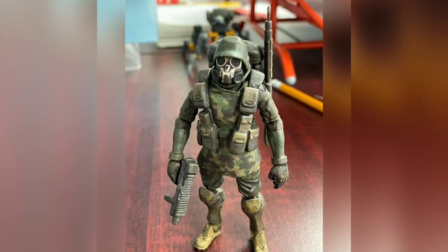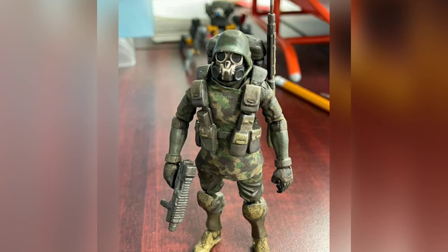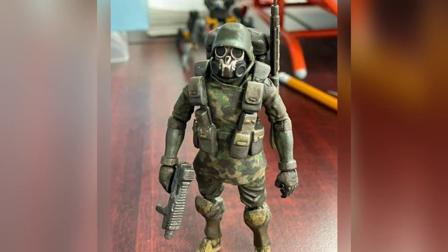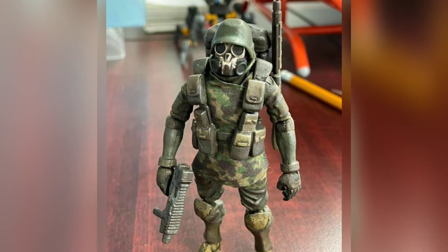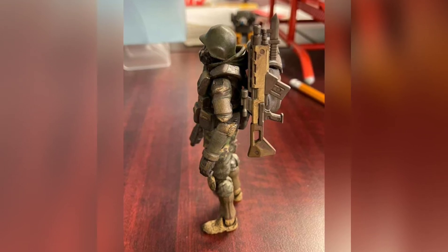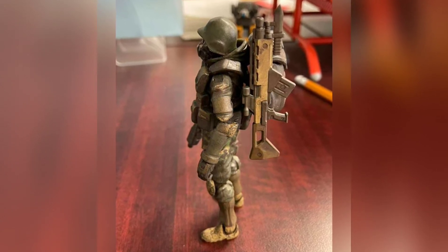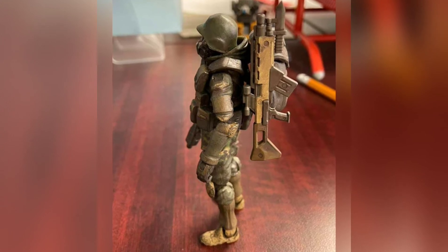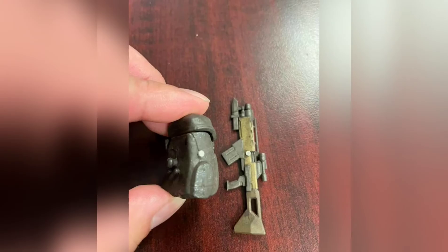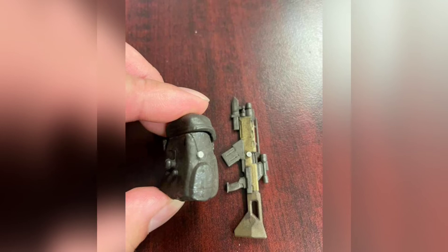Switching over to Acid Rain — shout out to Jerry Darsano, a great person to do business with who gets figures out to you very fast. He posted some custom work he did on an Acid Rain figure. As you can tell, that rifle on his left side is hanging there, and it doesn't normally do that — there's no peg that comes on these guns to do that. It's a really nice look, and he's using magnets to achieve it by using a little super glue and some mini magnets.